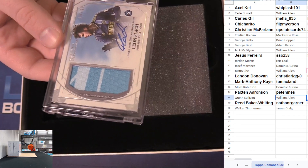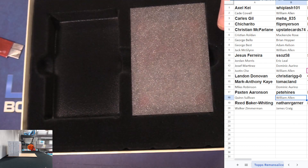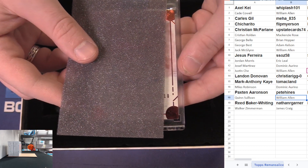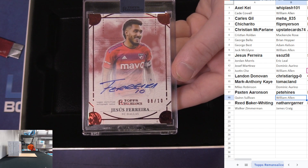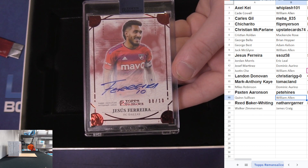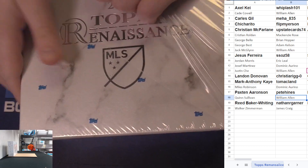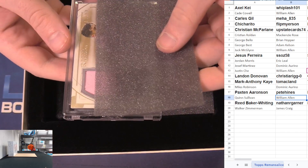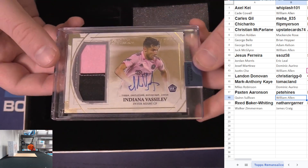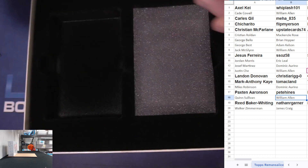Patch auto 14 to 20 - Leon Flack got the rookie patch auto, another random mojo! Brandon on the board, nice Brandon. Another 8 of 10 - Jesus Ferreira, nice! Another random mojo - Steven taking it down, nice Steven. Patch auto 10 of 10 gold dual patch, that's a thick patch - Indiana Vasilev RPA, that's random mojo! Samantha on the board, nice Samantha!